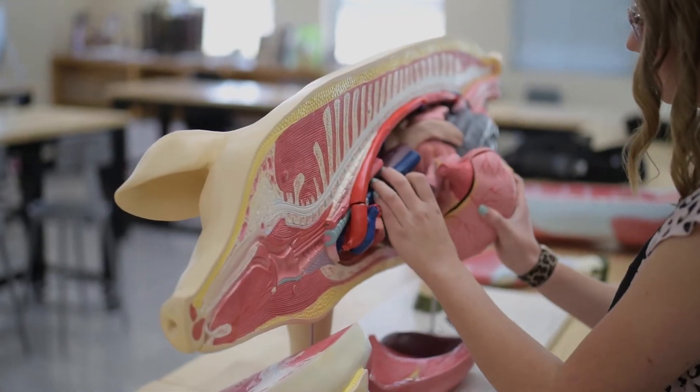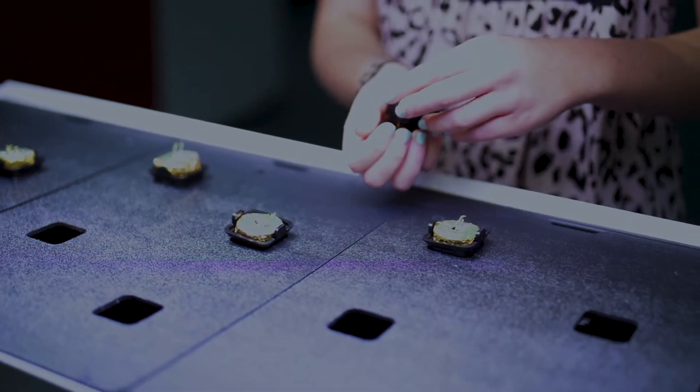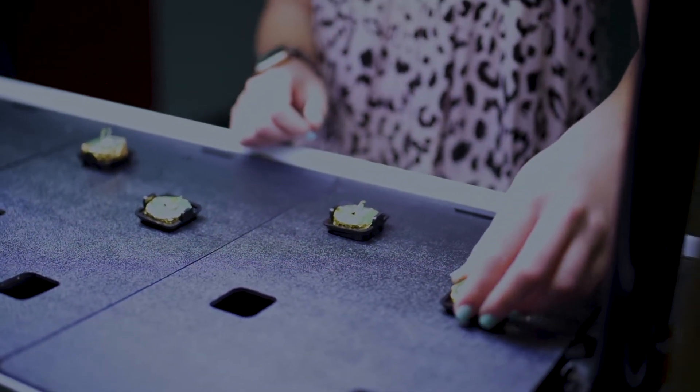Having the opportunity to take ag classes at the LRC is really exciting because you get to take a different class than you might have gotten to take at your high school. For example, last year I got to take a floral design class, and through that I got my floral design certification. I was actually able to get a job at a flower shop, and if I would have been at my high school I wouldn't have had the opportunity to take that class.